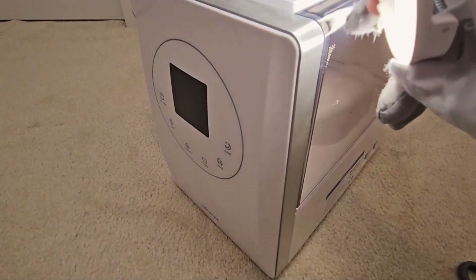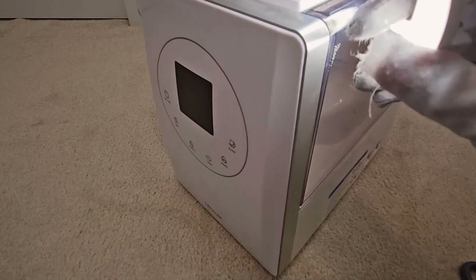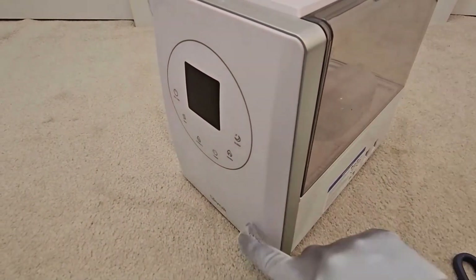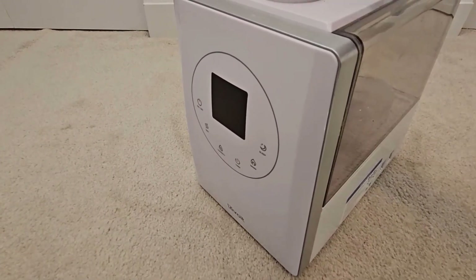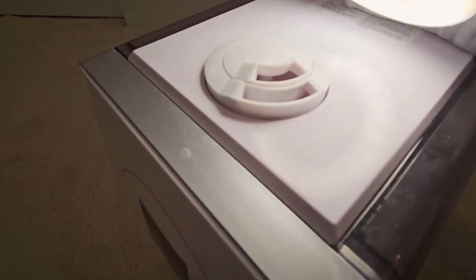The top-fill design of this humidifier helps in refilling and cleaning the tank. With a built-in sensor, the humidifier can automatically turn on and off based on the setting. It comes with an auto mode that helps to maintain the room humidity at a healthy and constant level.